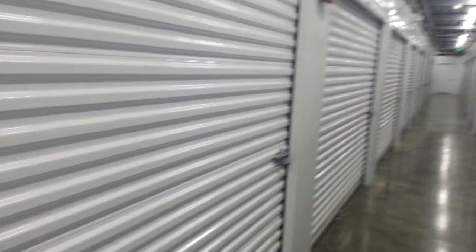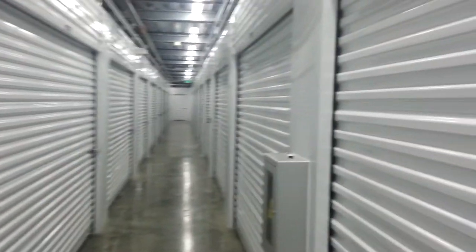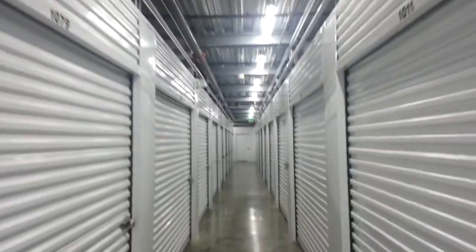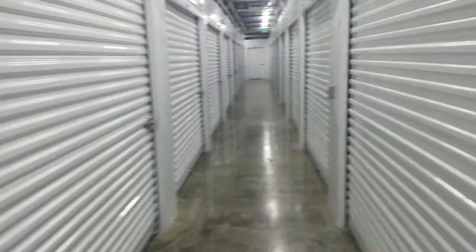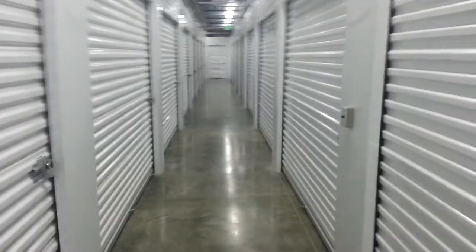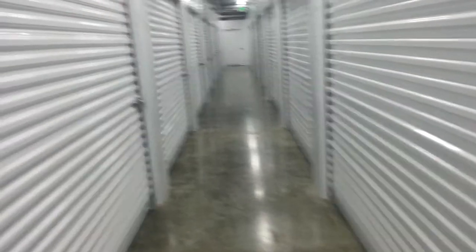The facility is very clean, very quiet, and very well lit. They have a variety of unit sizes to meet your needs, and they are all reasonably priced.